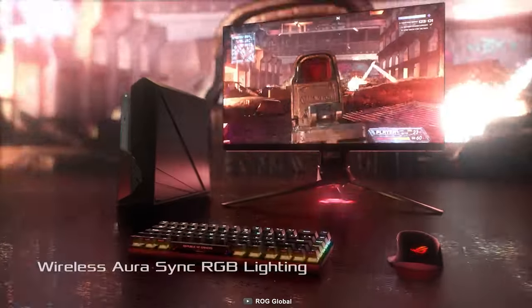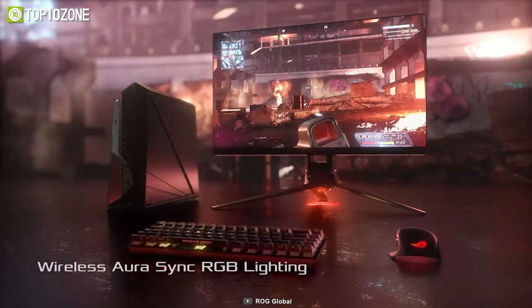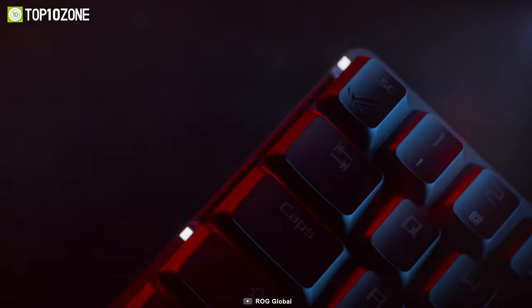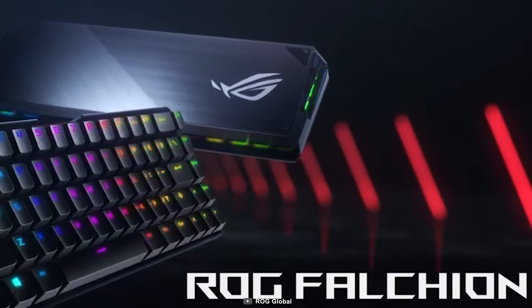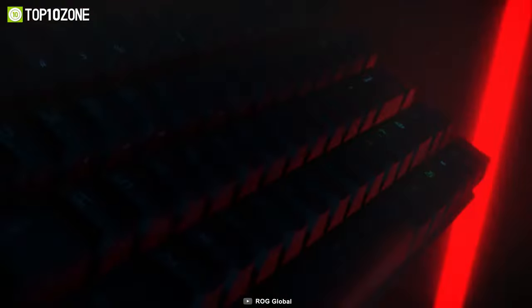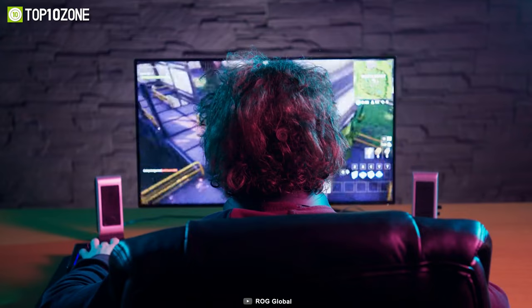On top of that, it features wireless Aura Sync RGB lighting, meaning the entire color spectrum and a range of dynamic lighting effects will be at your command. In short, the ASUS ROG Falchion NX is ideal for those who want to stay productive and play some occasional games after work.